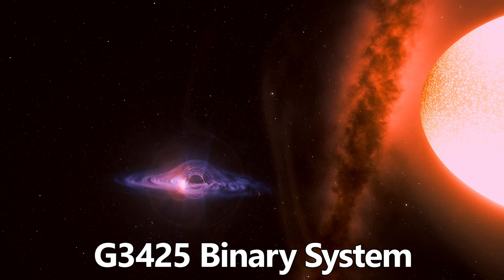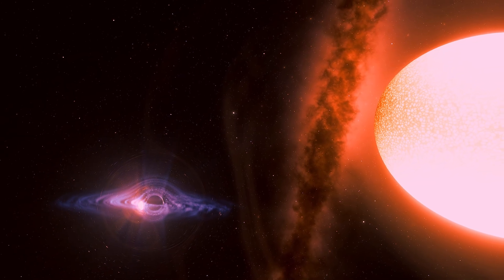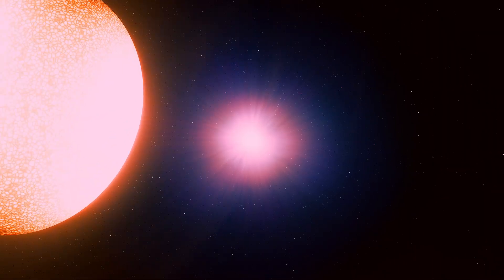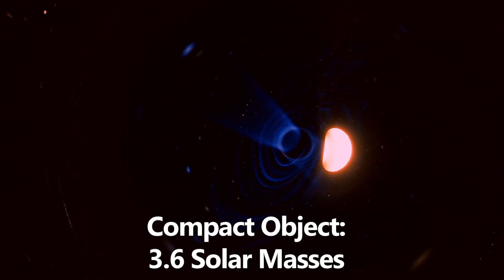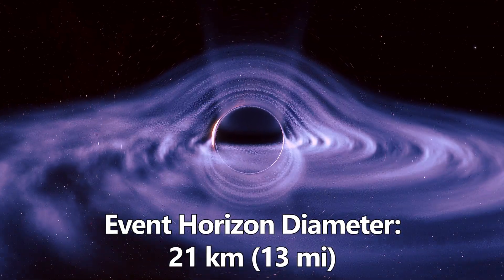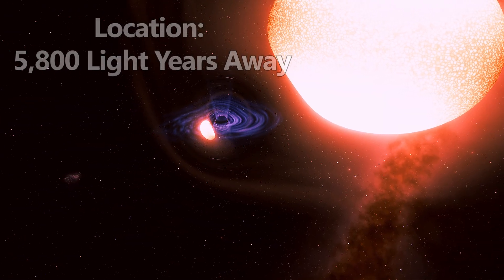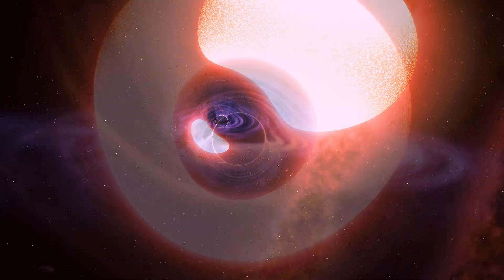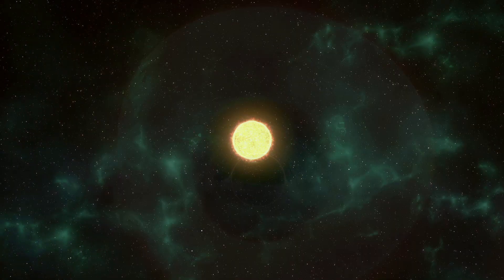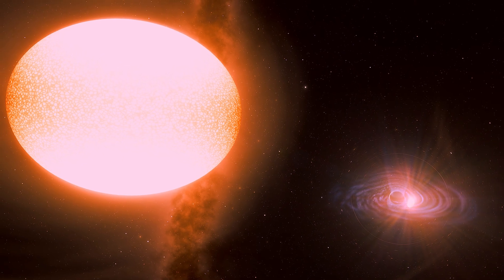Next is the G3425 binary system. This discovery was reported in 2024 using Gaia astrometric data combined with radial velocity measurements. The visible companion is a red giant star, and the compact object has a mass of about 3.6 solar masses. Its event horizon diameter is about 21 kilometers, or 13 miles. The system is located about 5,800 light years away, and the orbit is wide and nearly circular, lasting 880 days. This gentle orbit suggests a formation process that differs from most current theories involving binary systems and supernova explosions. G3425 is a strong case for a low-mass black hole in a stable binary system.